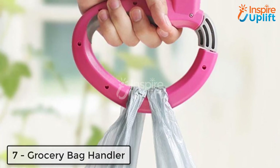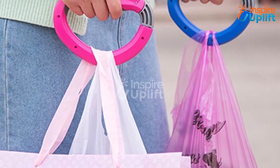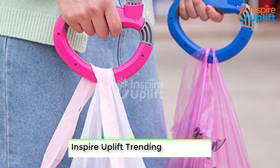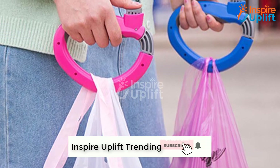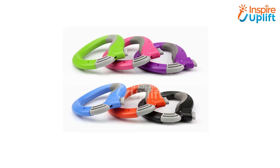At number 7 we have the Grocery Bag Handler. Carrying multiple bags during shopping calls for annoyance. Don't let this happen and shop your essentials out with a calm mind. Now you can hold various shopping bags using this handler by simply avoiding hand fatigue.